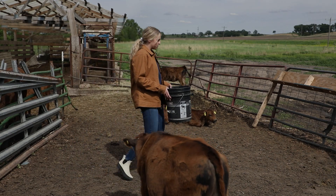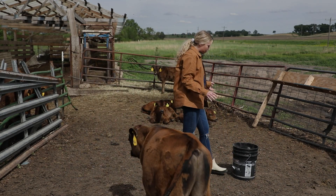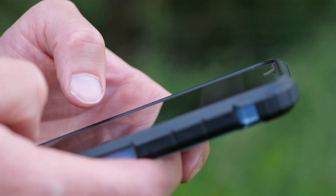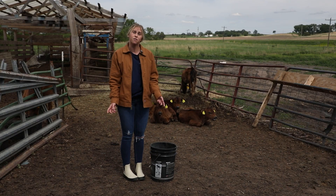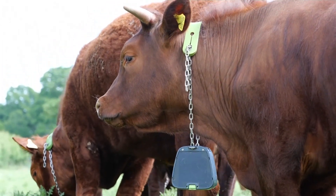Say that I was a cow. One day the farmer could place the boundary here, and as I approached it, beeping would alert me to not go farther. The next day, the farmer could move the boundary to here, changing the virtual boundaries of where I can go. The collar is battery operated and charged through solar panels on each side of the device.